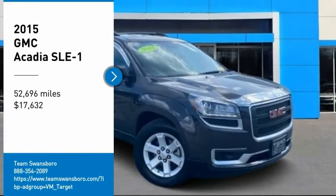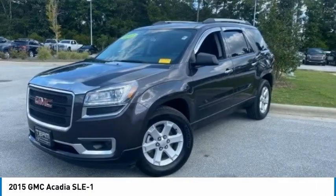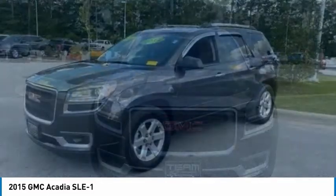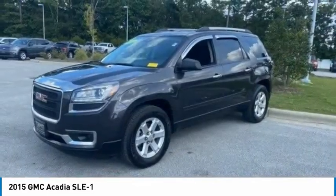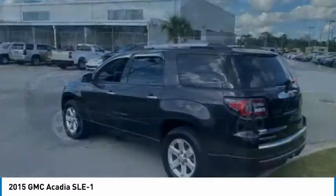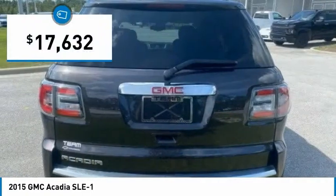Come test drive the 2015 Acadia. The GMC Acadia has great capability coupled with exceptional safety, offering better highway fuel economy than any other eight passenger SUV, advanced technology and thoughtful ergonomics. The Acadia is a premium utility that rejects compromise and is priced below $20,000.